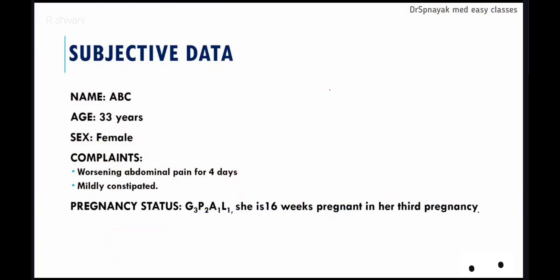Our patient is a 33-year-old Asian woman who had complaints of worsening abdominal pain for four days. She is 16 weeks pregnant in her third pregnancy. She has a 10-year-old son by normal delivery and had a miscarriage eight years ago, as seen in her pregnancy status. Her pregnancy has been uneventful until now with an unremarkable first trimester scan.